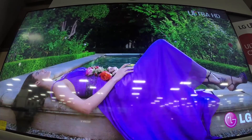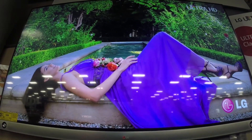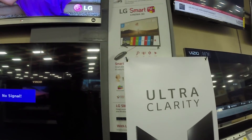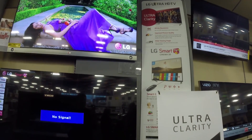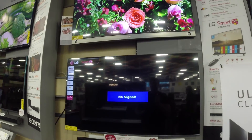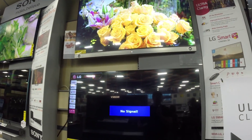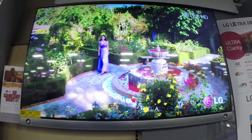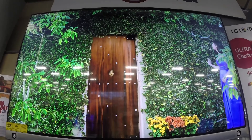Unbelievable resolution. Ultra clarity. 4K resolution it says. I'm not sure what the price on this one is, I'm looking for it. It's gorgeous though. 4K television coming soon. And yes, I want one. That just looks beautiful. Absolutely beautiful.